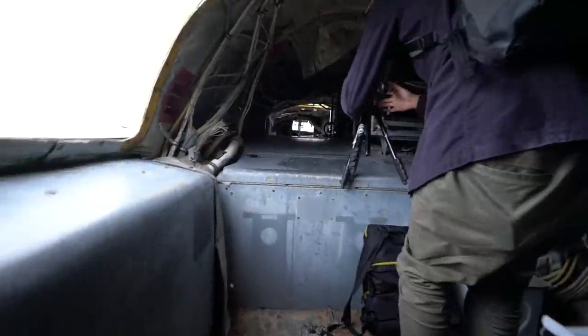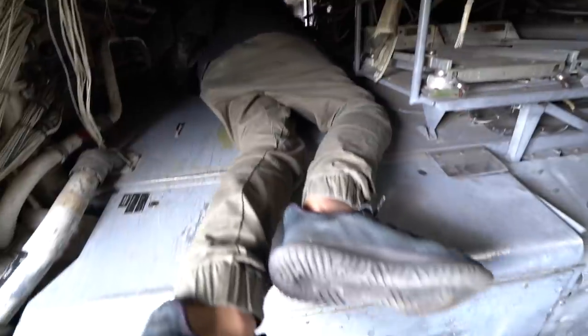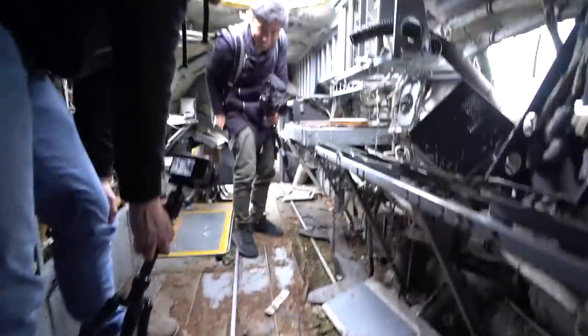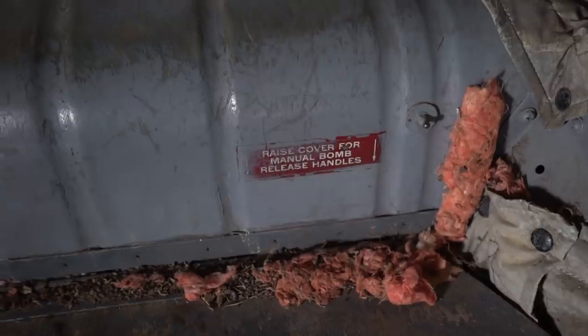So you know what kind of plane this is now? It's a bomber plane. So they would have had bombs in here. Raise cover for manual bomb release handles — let's get a close look at that right there. About to drop some bombs on this plane — making my way over to the cockpit now.